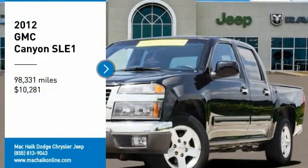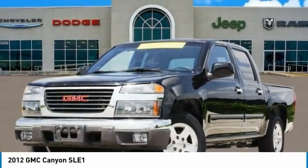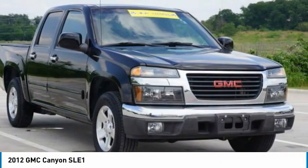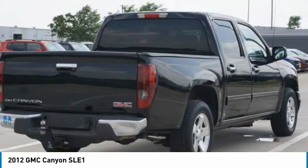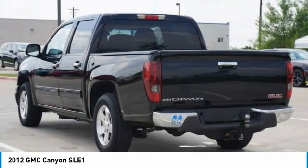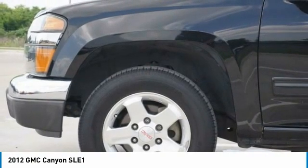Make a great choice today with a 2012 Canyon. With one of the most powerful standard four-cylinder engines in the class, the Canyon lets you enjoy 18 city, 25 highway EPA estimated MPG and is engineered to absorb the bumps.